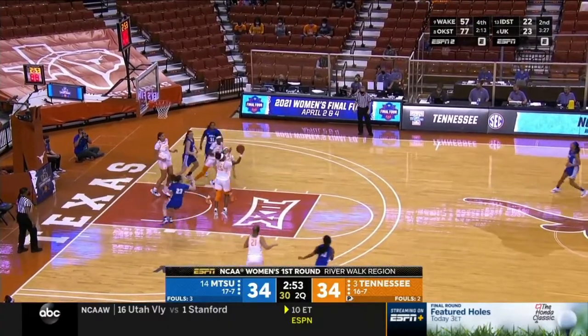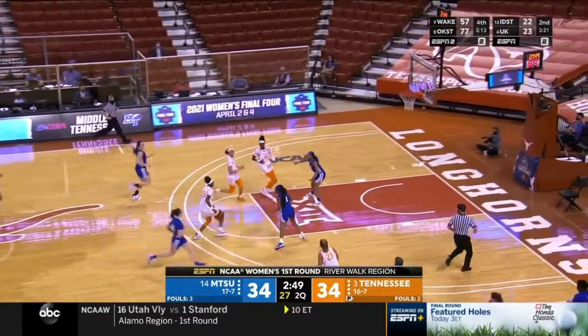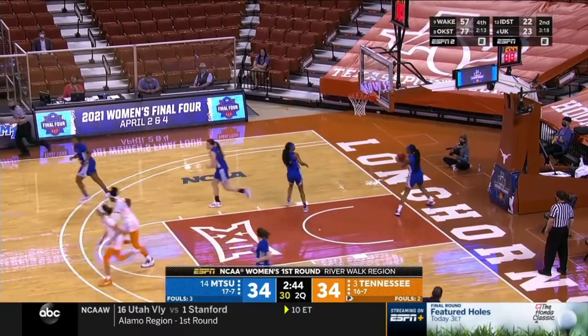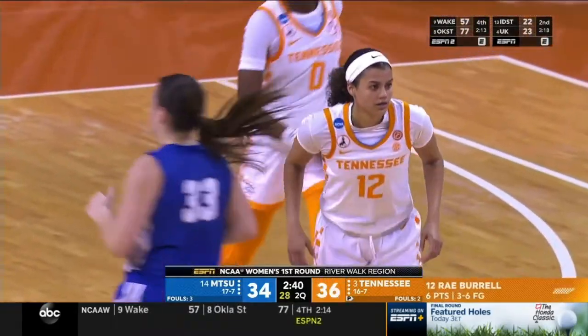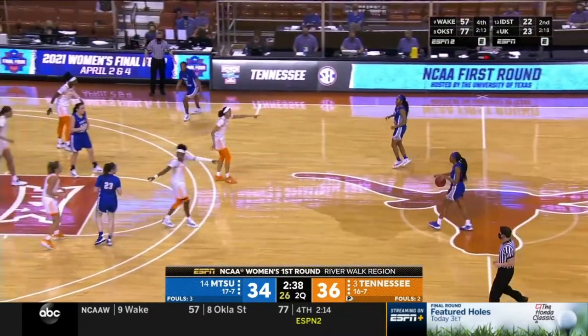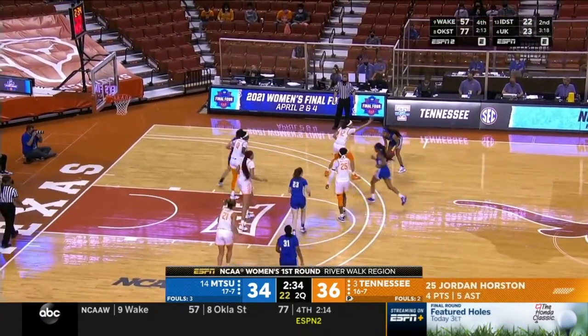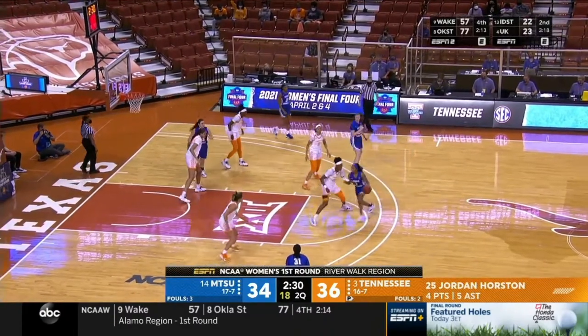Horston has been dropping dimes in this first half — another one there, and the roll-in from Burrell's buddy. That's the sixth assist of the half for Horston. What a difference Jordan Horston has made in this game, and it hasn't been by scoring but by setting her teammates up for easy buckets.